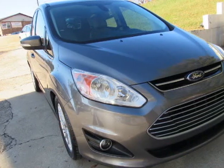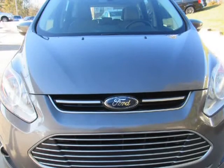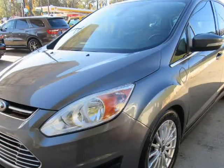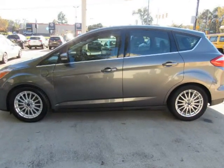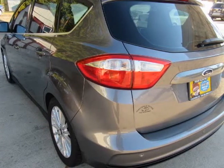This 2013 Ford C-MAX Energy is brought to you by McCadenville Motors. We believe you shouldn't have to argue to get a fair price, which is why all of our prices are no-haggle. You'll get a great car at a great price without all the stress and worries of used car sales.